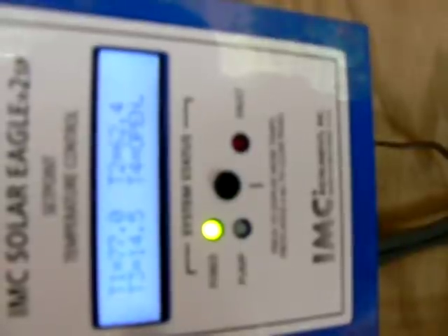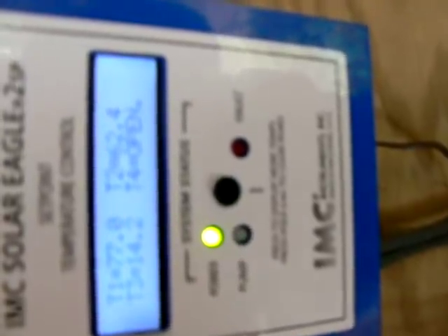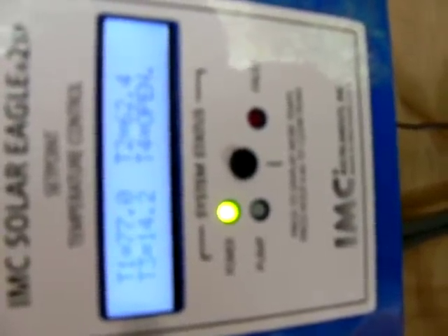T1 on the solar controller is 77 degrees. That is the interior temperature of the solar collector. It's about to come on. T2 is the building temperature, which is 62.4 in this room. And T3 is 14.2 — that is the outside temperature, 14.2 degrees outside.